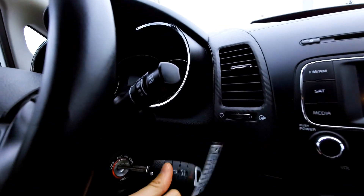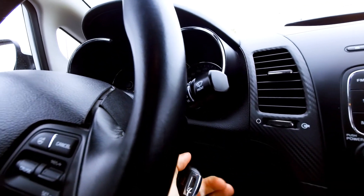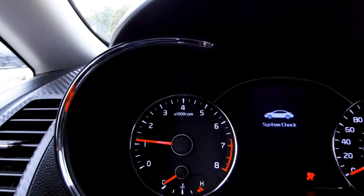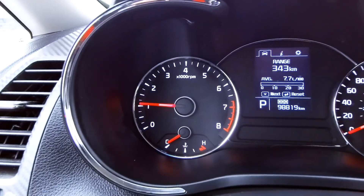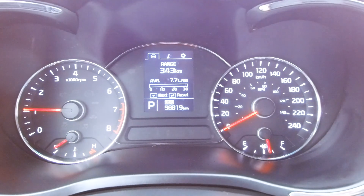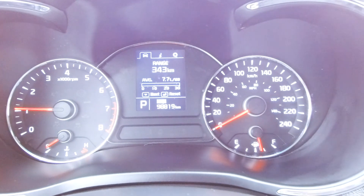It is a keyed car, so I'm going to start the car awkwardly with my left hand because I have the camera in my right hand. Here's what the dash looks like. You've got a tachometer and temperature gauge on the left, an information display in the center, and then a speedometer and fuel gauge on the right side.